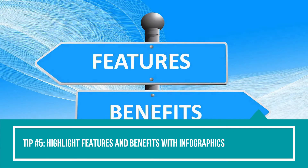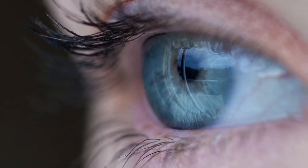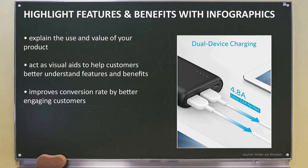Tip number five: highlight features and benefits with infographics. As humans, we're visually oriented by nature, so one of the best ways to capture the interest of customers is through interesting visuals in the form of infographics. Infographics are a great way to explain the use and value of your product — they act as visual aids to help customers better understand your claims and points. With infographics, customers no longer have to imagine the features and benefits of your product since they can now see them. Infographics will do wonders for improving your conversion rate as visual aids better engage customers.